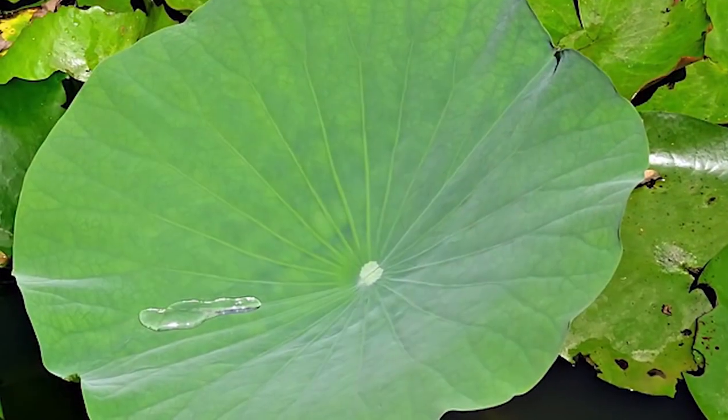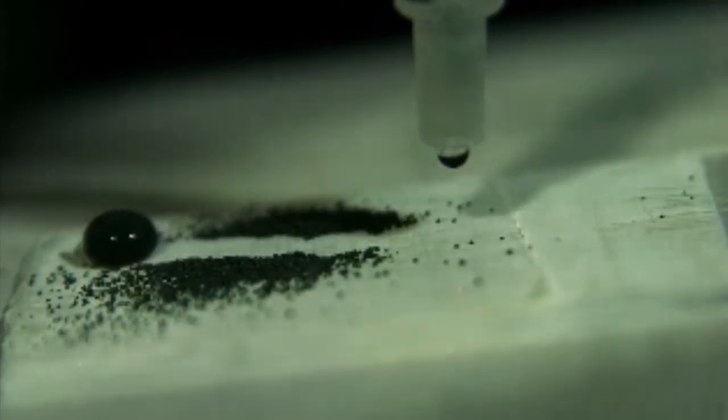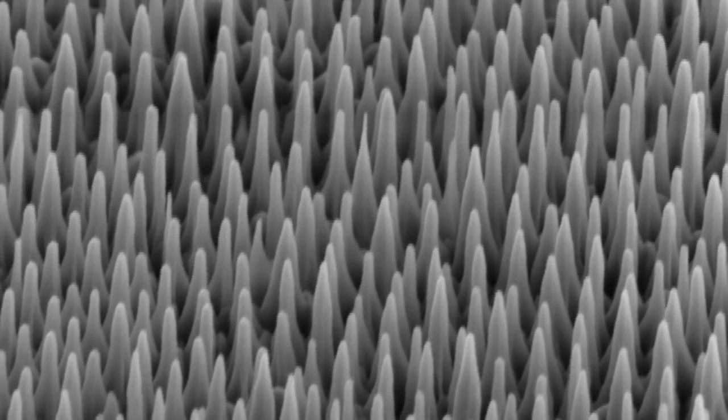That's very similar to what's done in nature with the so-called lotus effect, where water on a surface tends to roll, and that rolling motion picks up the dirt, bacteria, or viruses. We are working on surfaces whose dimensions are very, very small — in fact, on the nanometer scale. To give you an indication, the human hair is 10 microns, so we are working on structures that are 1,000 times smaller than these.